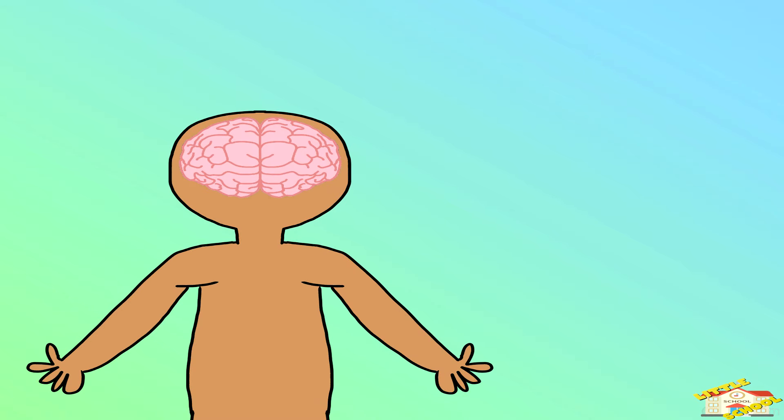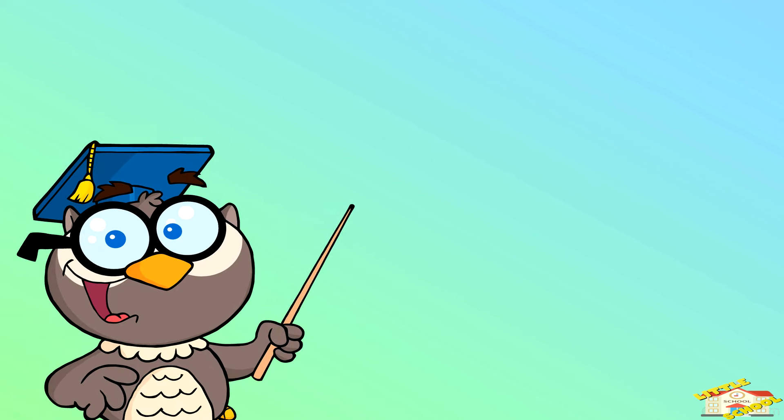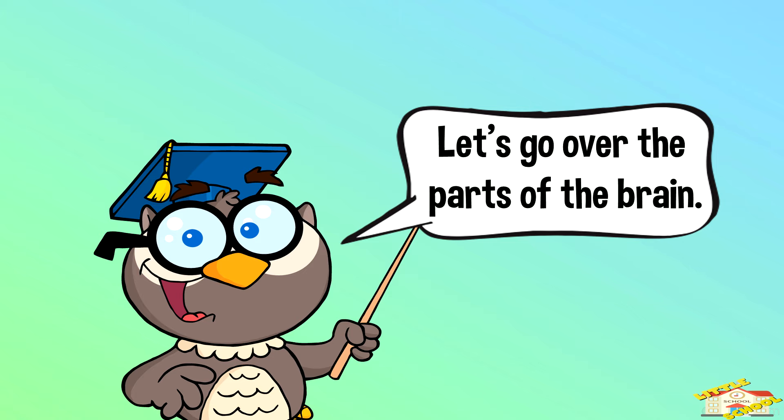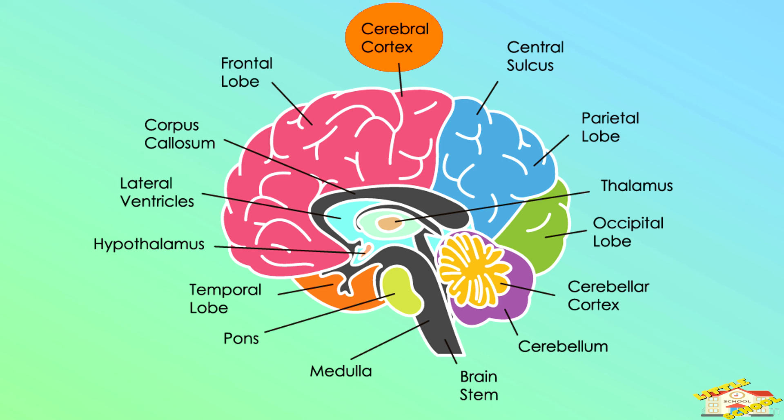Let's think of the brain as a busy city, with different parts each doing a special job to keep the whole city running smoothly. Let's go over the parts of the brain: cerebral cortex, central sulcus, parietal lobe, thalamus, occipital lobe, cerebellar cortex, cerebellum, brainstem.